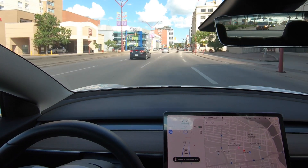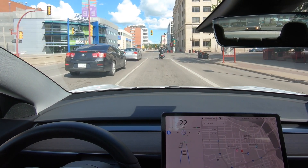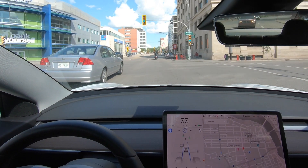Coming up behind a motorcycle. Cool — car sees it's a motorcycle. Green, and away we go. I'm not touching anything. This is amazing, I'm not touching anything.